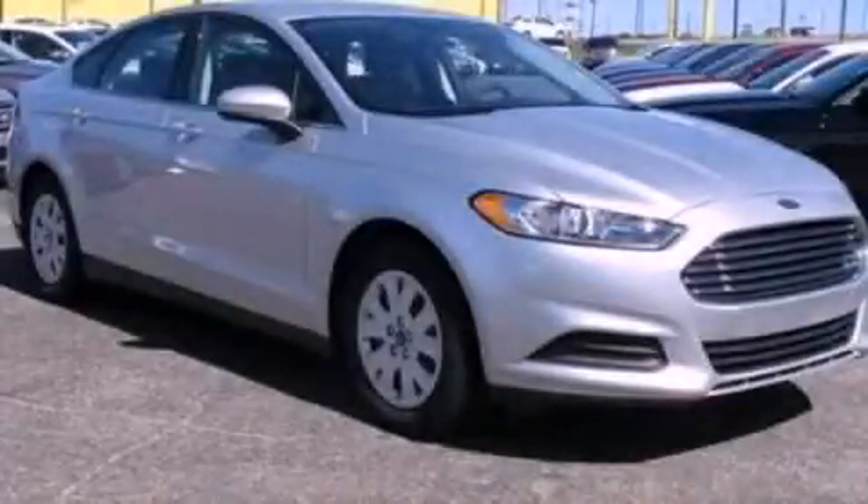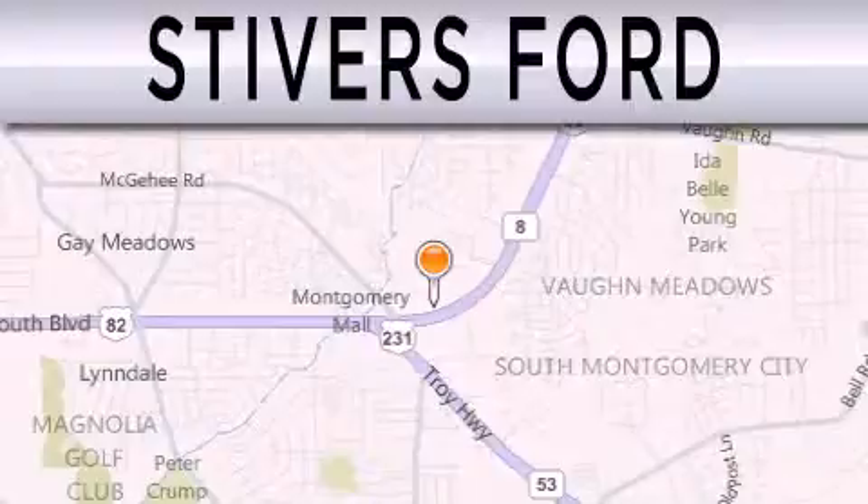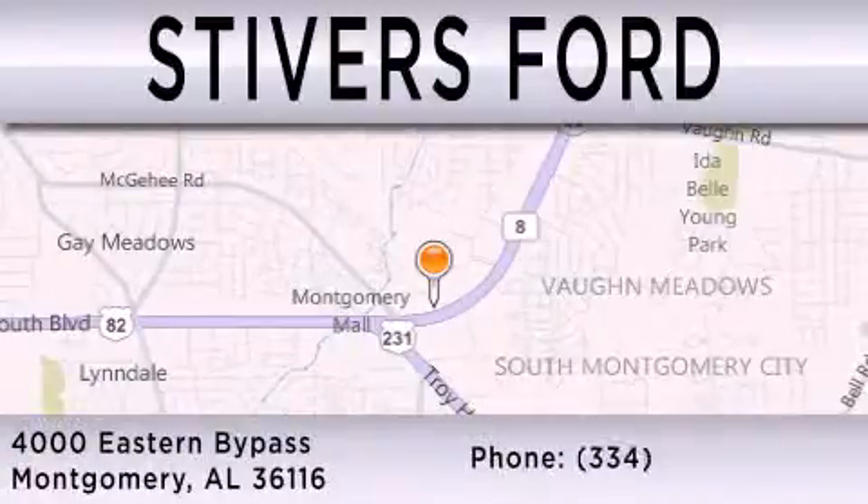Call or visit us right now and arrange your test drive today. Stivers Ford is dedicated to doing everything possible to ensure that the experience you have selecting your vehicle is as pleasant as possible. We are located at 4000 Eastern Bypass in Montgomery.